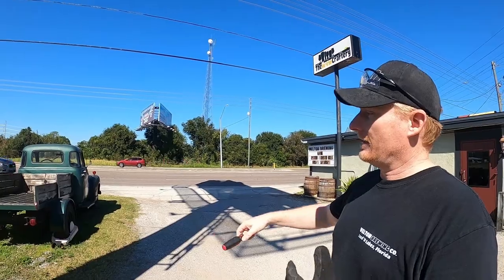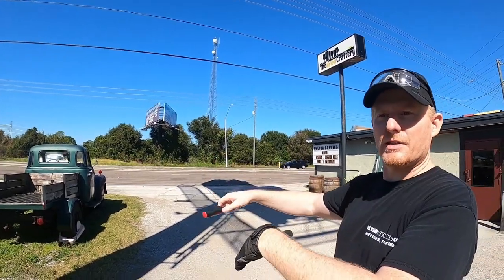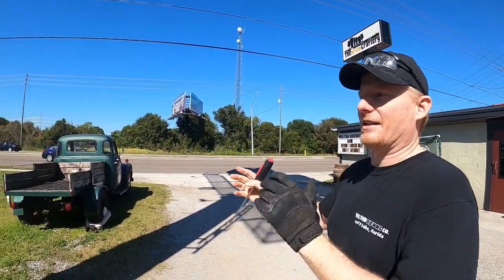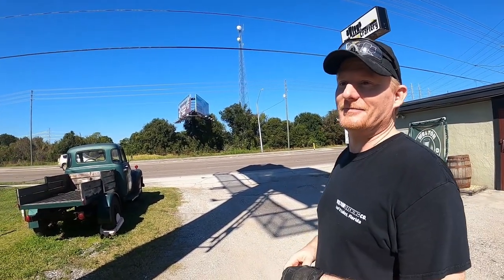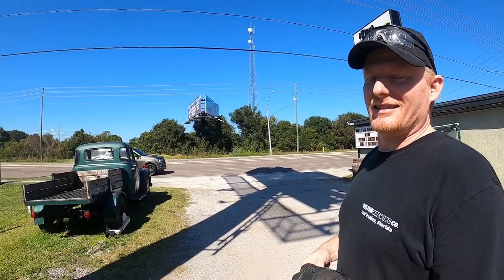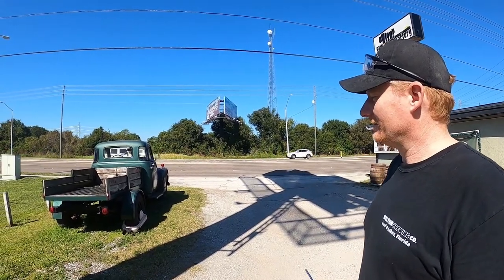They're hoping in the future to outfit the back with some type of keg system so they can take it to mobile events. It does have a full interior and it actually runs. It's just a really cool little thing.